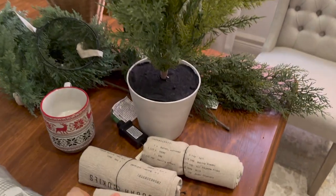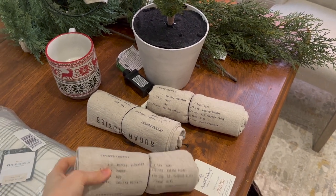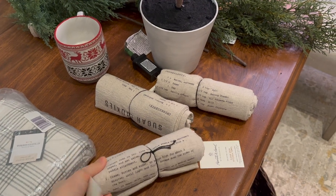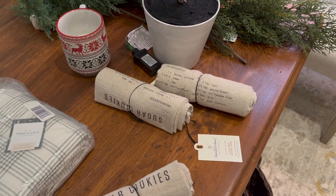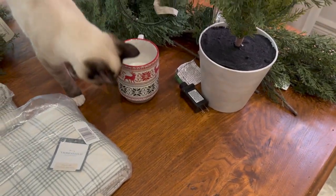These are tea towels — I think flour sack tea towels — and they've got the recipe for sugar cookies. I thought it was just super cute. $3.99 each. I thought they would make nice little stocking stuffers or gifts. I got three of those — maybe I should have got more.